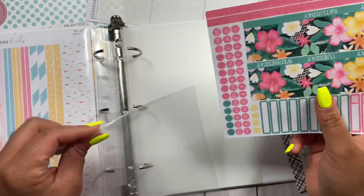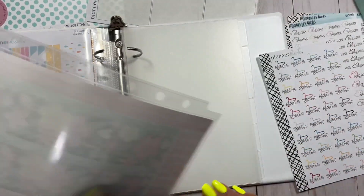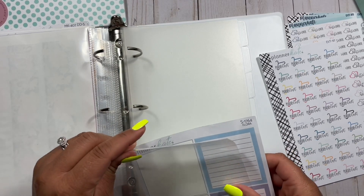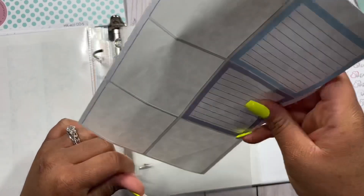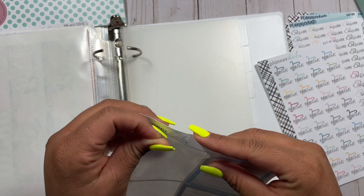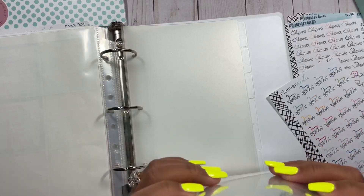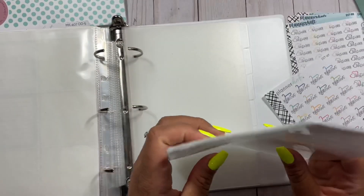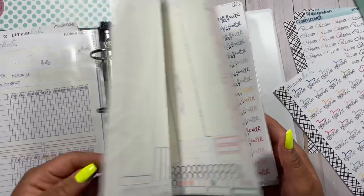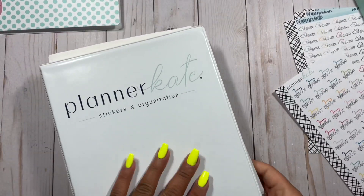Planner Kate has a new compact vertical kit for the new Erin Condren vertical compact planner, so I think I'm going to have to go ahead and grab that — if nothing else just to review it to show you all what the kit is like, in case any of you are getting that layout and want stickers for it. Christy Ann Designs is also going to have that kit, so I'll probably grab both just to show you options for that layout. I have more sheets and I'm going to put these in here so I can have them handy. Now I have my kits readily available inside this binder — it's a small binder but it's got a lot of space.